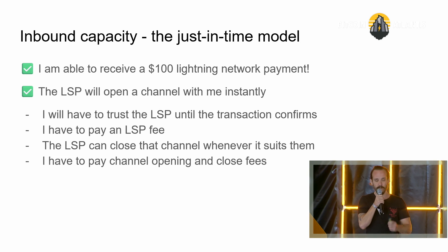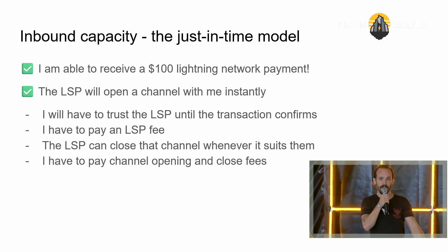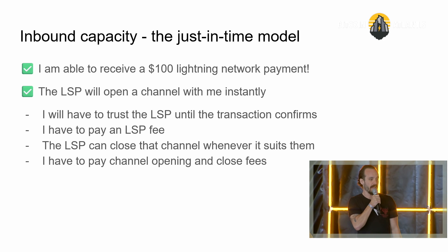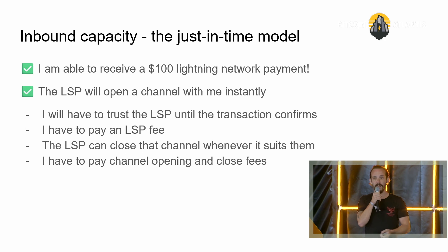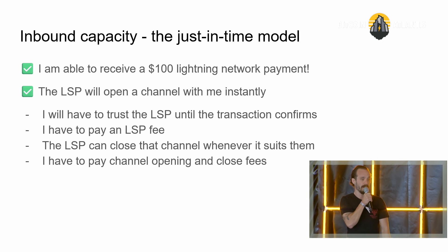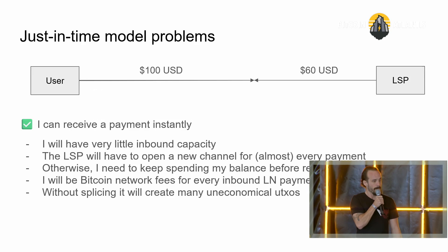Let's say I'm a merchant and I want to receive $100 — I just downloaded the mobile wallet and I want to receive a hundred bucks. There is the just-in-time model: the client is going to pay me, but the payment is routed through the LSP, and the LSP will open a channel with me — the receiver — at the same time the sender sends the payment. So I don't have to open a channel before someone pays me; the channel is opened on the fly. I will have to trust the LSP until the transaction confirms on the blockchain, pay an LSP fee, and the LSP can close that channel whenever it suits them. I also have to pay the network fee. At Bull Bitcoin, we were trying to create a non-custodial Bitcoin mobile app using this technique — the just-in-time channel — and tried to integrate with something called the Breeze SDK.